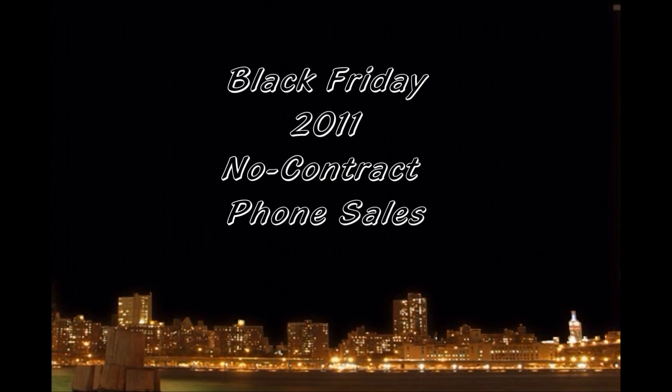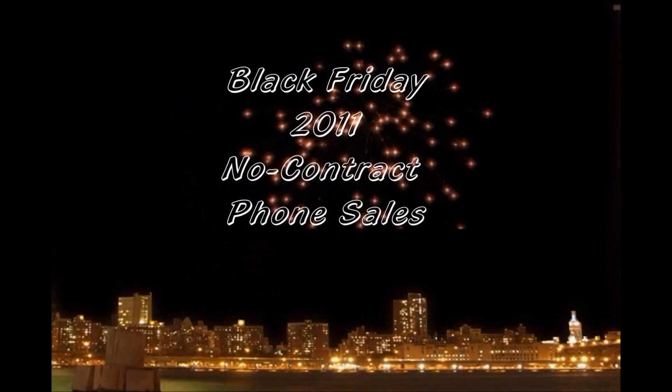And Best Buy, Radio Shack, Walmart, Target, Office Max. Please remember that some stores do not do returns on their no contract phones, such as Target — only exact exchange for defective phones.